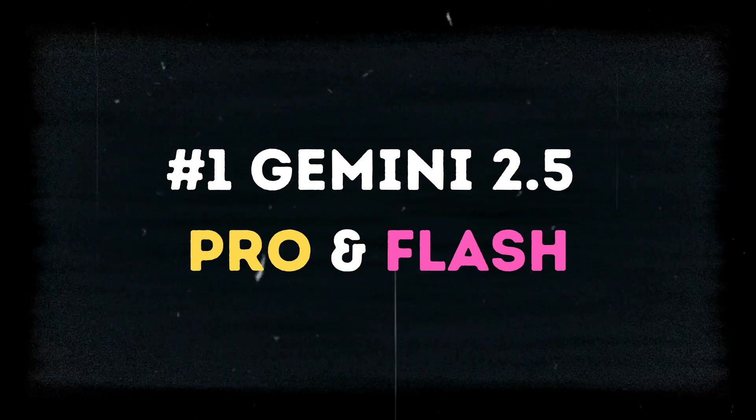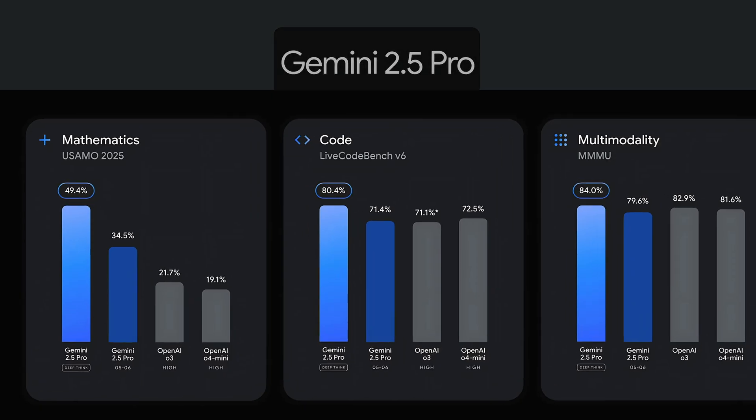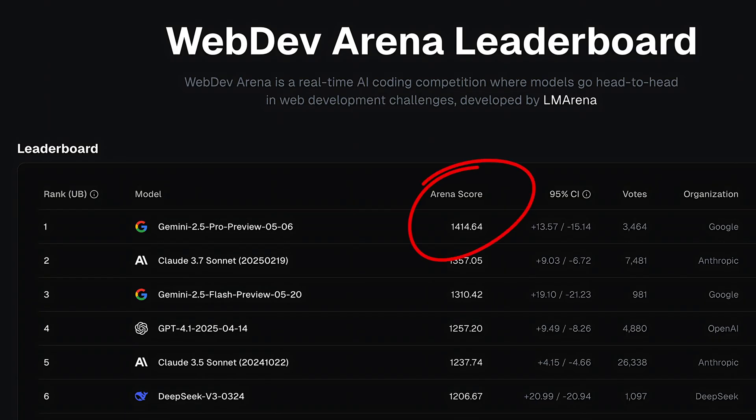Let's start with the nuclear bomb Google just dropped on the AI industry. Gemini 2.5 Pro doesn't just beat OpenAI — it dominates every single benchmark, putting it ahead of GPT-4, Claude, and everything else.